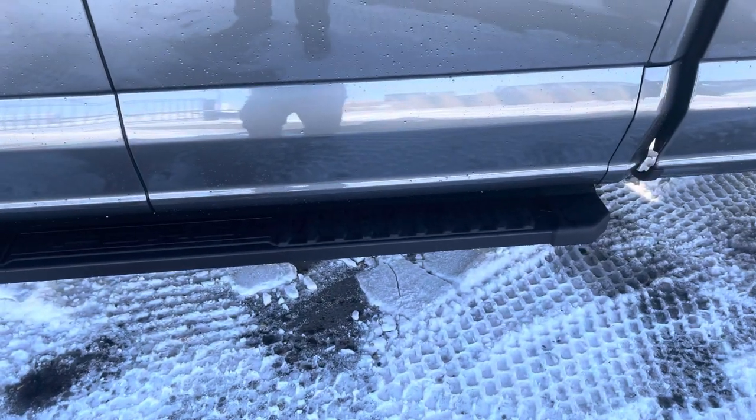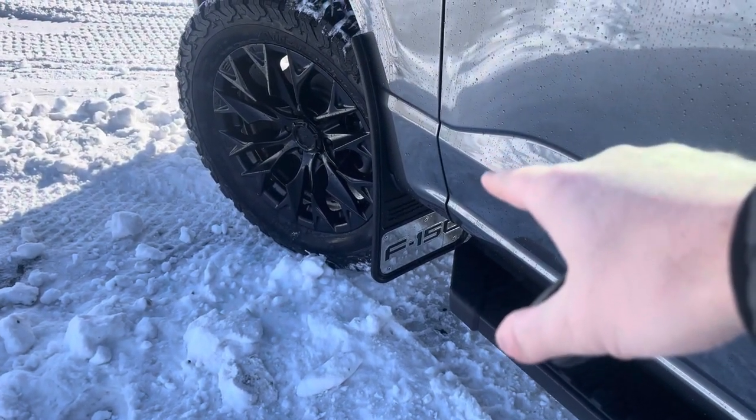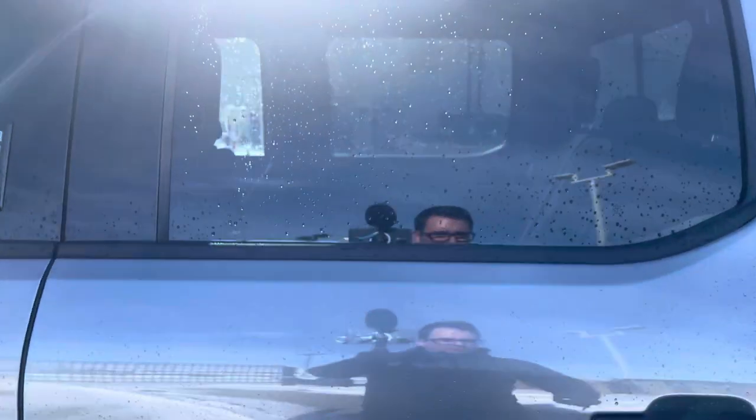Platform running boards make it nice and easy to get in. You do have Gatorback no-drill F-150 mud flaps, again saving the paint on the side. Tinted back windows look fantastic.